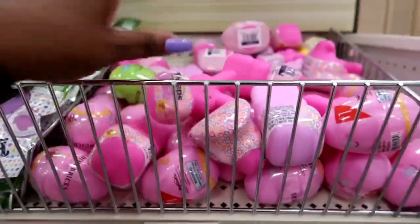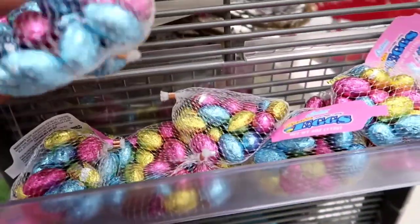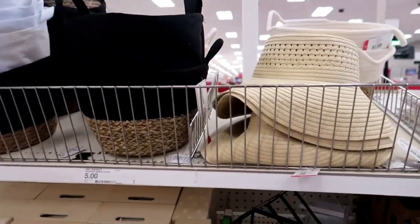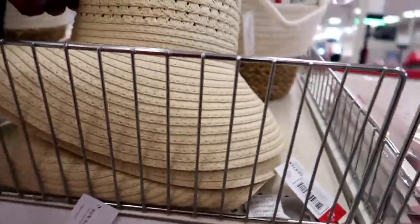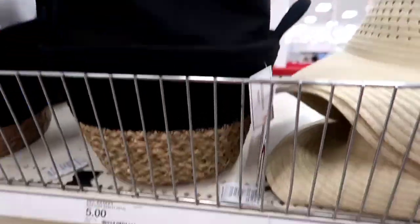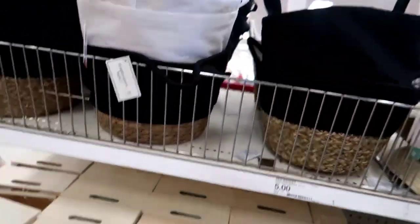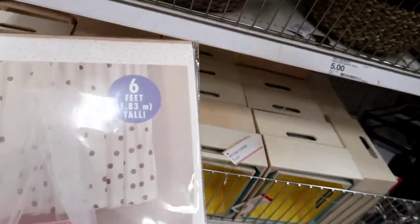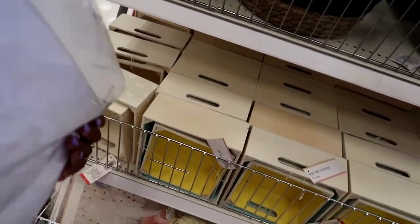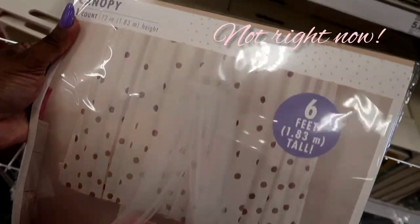So many cute little things for kids and for anyone — they don't have to be a kid. They had some chocolates too, not a ton but some. They also had these hats — my mother always wears these in the summertime to protect her skin from the sun, and they're five dollars. That's a really pretty basket right there. If you're not going to do a plastic basket, you can get one of these baskets or trays — so cute.